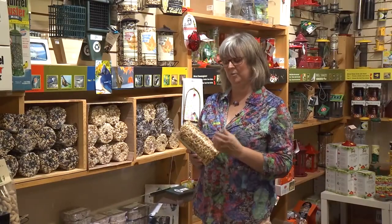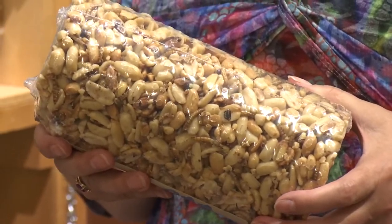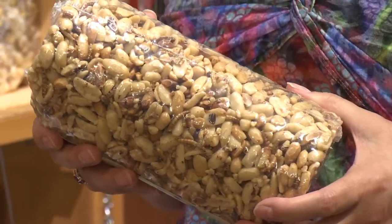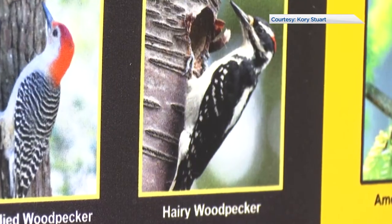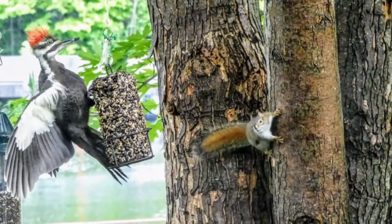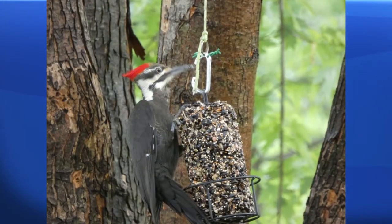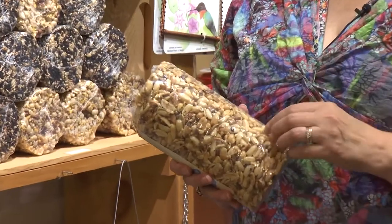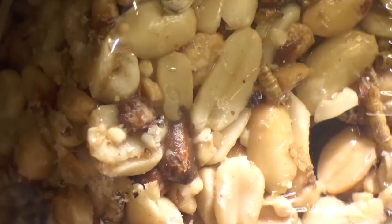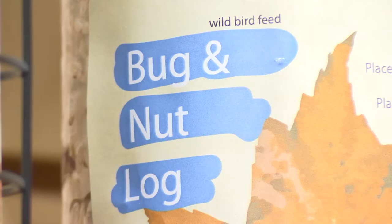These seed cylinders are compressed seed — there's two or three pounds of seeds in here compressed really tightly. It's a favorite of the woodpeckers, whether it's the downy, the hairy, or even the pileated woodpecker. They love clinging on it and pecking at it, which is a nice action for them as opposed to sitting at a feeder where they just pull a peanut out. It also takes them a little bit of time to get the seed out because they really have to work at it.